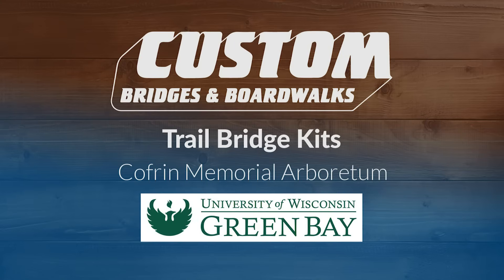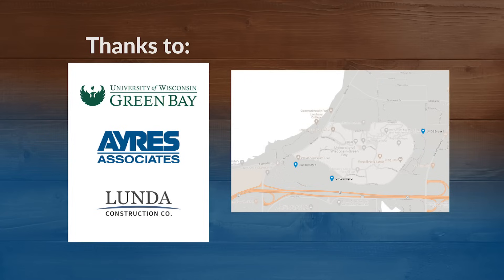Hello, this is Joe Krebs with Custom Bridges and Boardwalks. I'm here to show you three trail bridge kits that were recently installed at the Cofrin Memorial Arboretum at the University of Wisconsin-Green Bay. We would like to thank UWGB and Ayers Associates for selecting a custom trail bridge, and Lunda Construction for doing such a great job installing these kits.